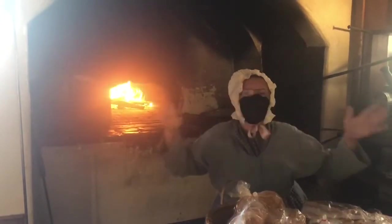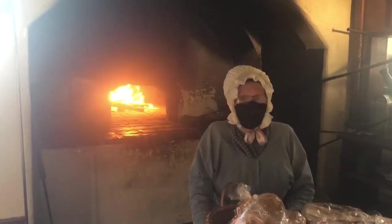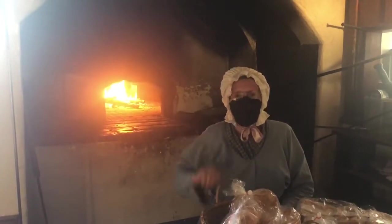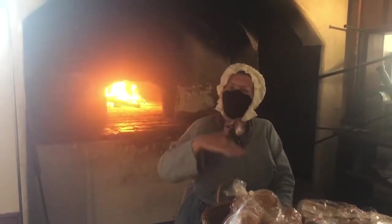You close that door, let the hot spots even out, and at about 450 or 440 you have to have your bread proofed and risen twice. You put your bread in and it'll bring it down 15 to 20 degrees — perfect bread temperature. Now you're baking as the temperature comes down.